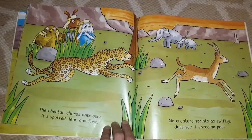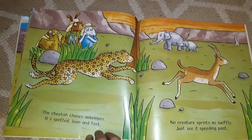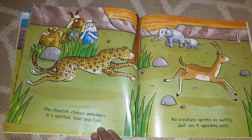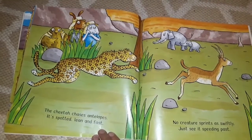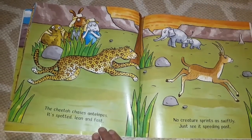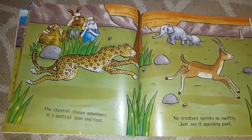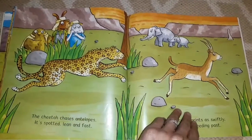The cheetah chases antelopes — it's spotted, lean and fast. No creature sprints as swiftly, to see it speeding past. This story says it's spotted, lean and fast. Do you know what lean means? Lean means it's thin. Look at how thin it is — so it's spotted, lean and fast.